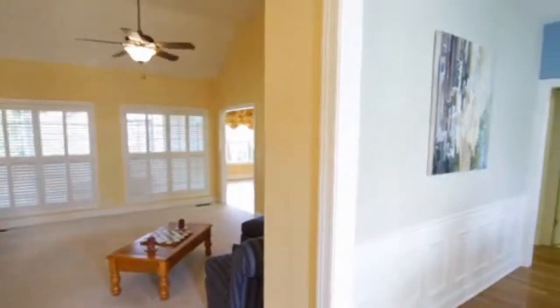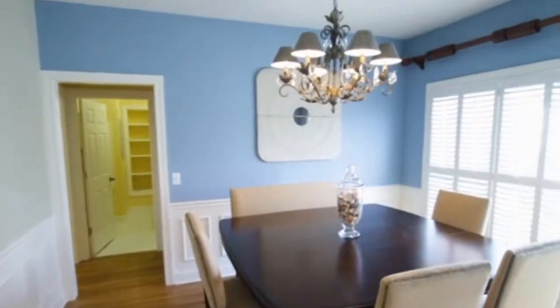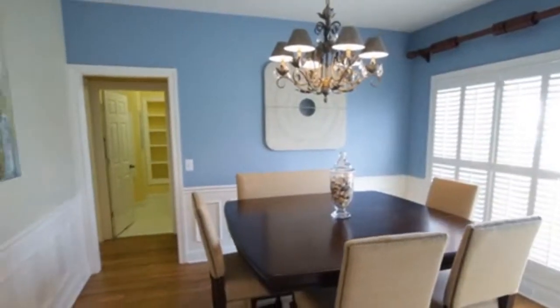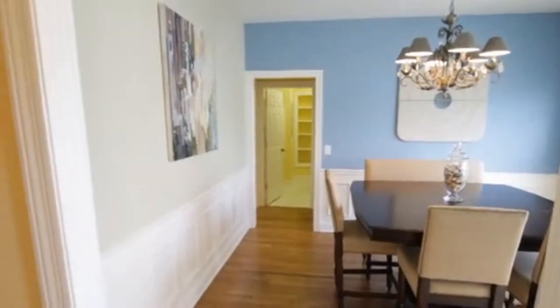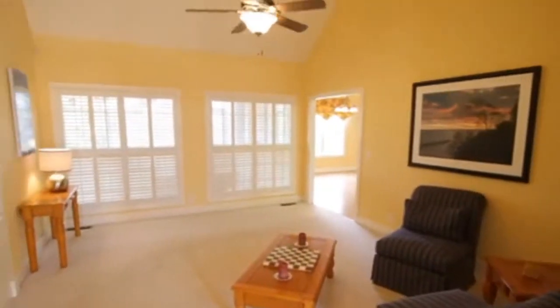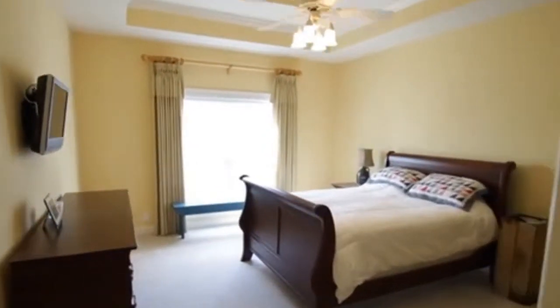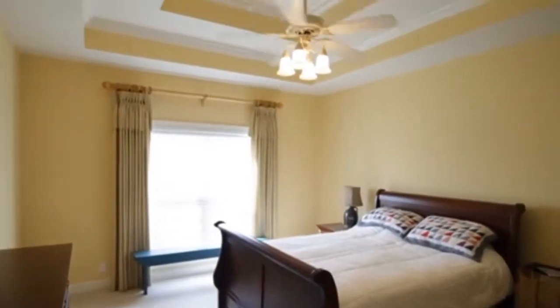Very spacious, and off to your right here we have the dining room. We do have hardwood floors throughout the dining room, kitchen, and the hearth area. Very spacious — you can expand your dining room table out to seat more people. Those are custom plantation shutters throughout the house, custom built.